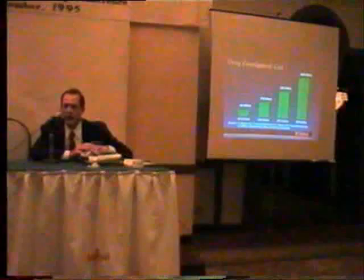How much money does it take to develop each pharmaceutical? Almost 400 million dollars. For years, we used the figure of 231 million dollars to develop research and bring to market a new pharmaceutical.